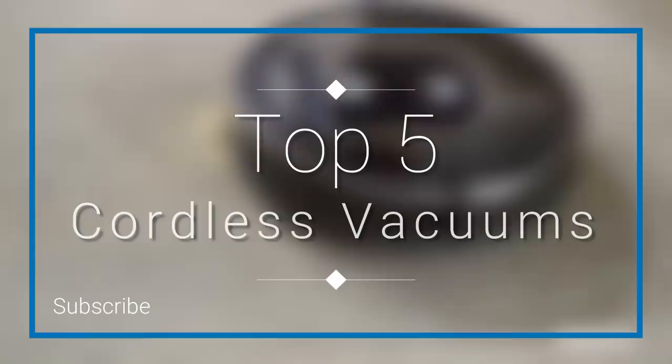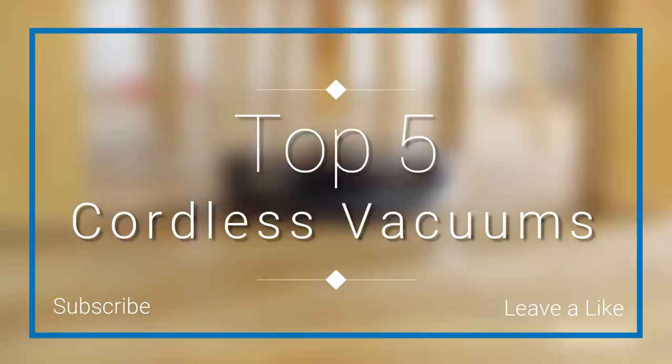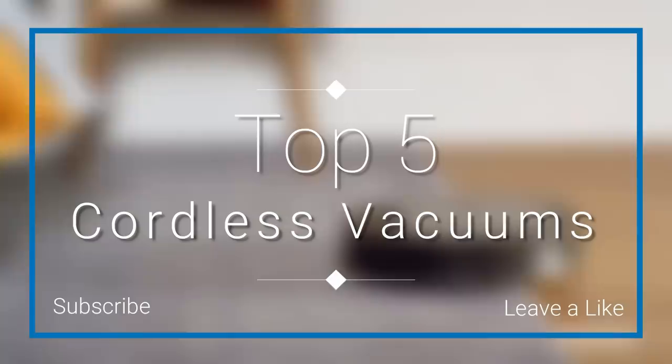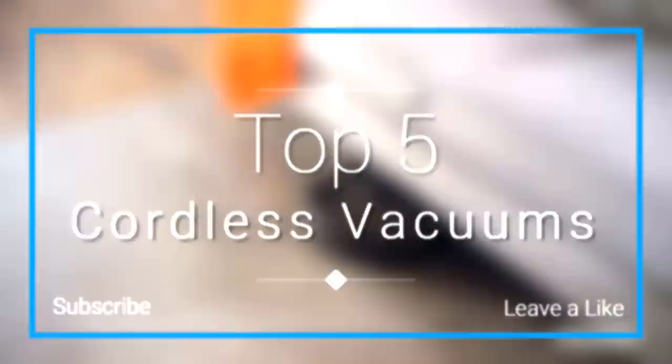In this episode of 10 Best Ones, we are going to check out the top 5 best cordless vacuums in 2018. I made this list based on my personal opinion and I tried to list them based on their price, quality, durability, and more. If you want to see the price and find out more information about these cordless vacuums, you can check out the links down in the description and the comment section below.